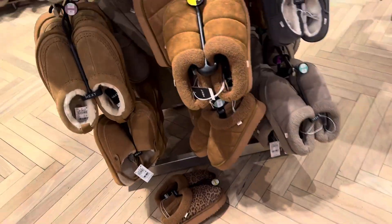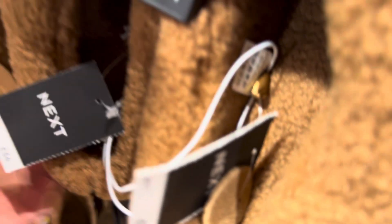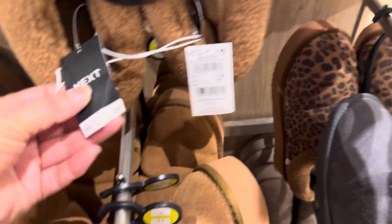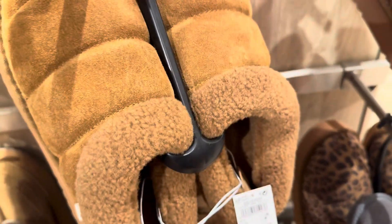This is a women's sleeper. It is also a women's sleeper. It is a women's sleeper.